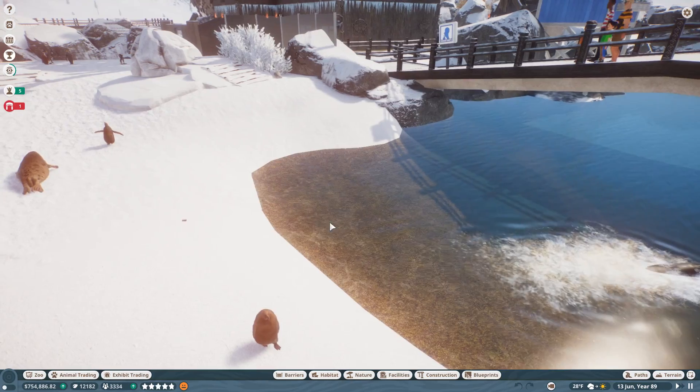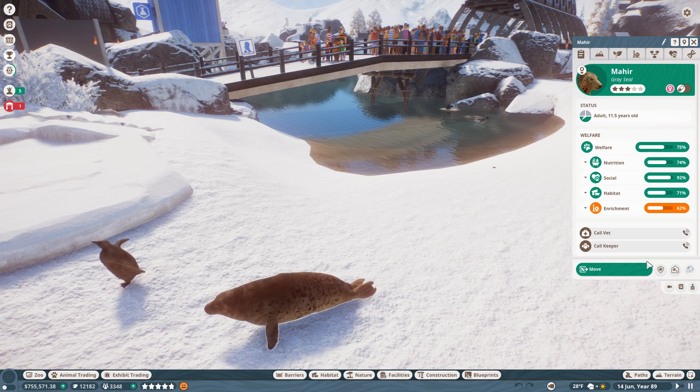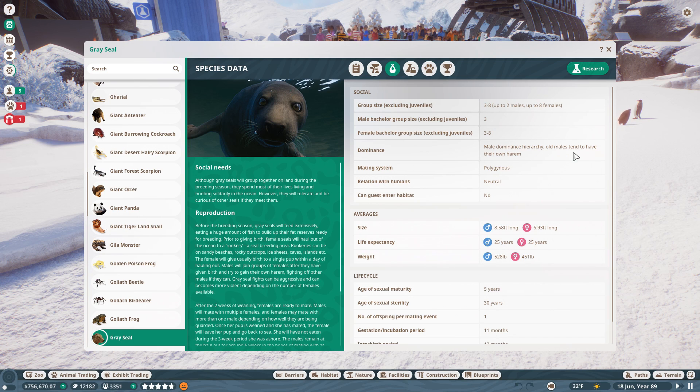Let's see if there's some more we can adopt from the animal trading center. We can have up to eight seals in each group - right now we have two females, one male, and one juvenile. Males have a dominance hierarchy; older males tend to have their own harem. That's so interesting.